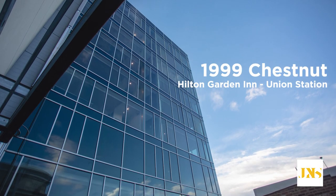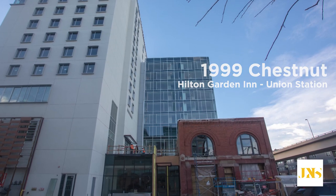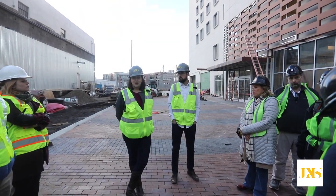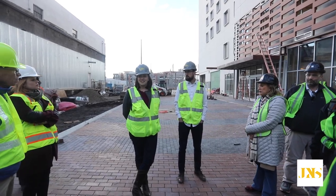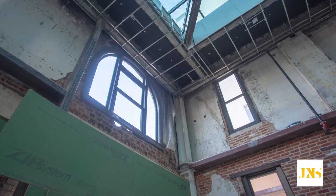We were very excited to be involved with this project, not only from the hotel component side of it, but also, as you'll see, the restoration and the careful work that we've been doing to save Hose Company Number One, which is Denver's first fire station.